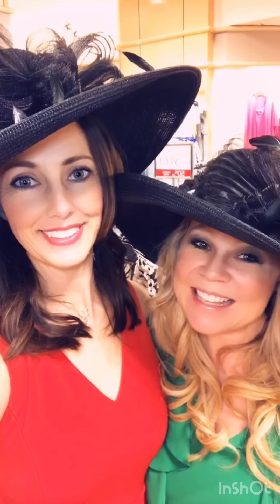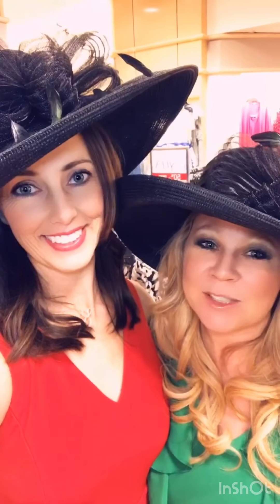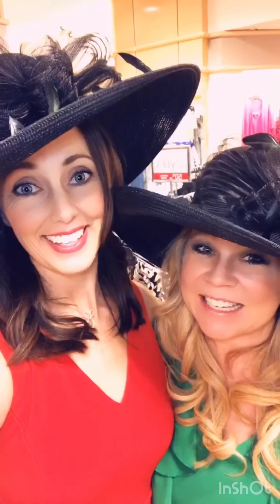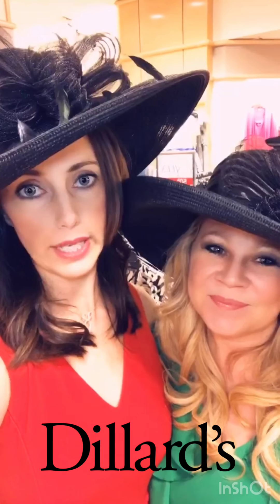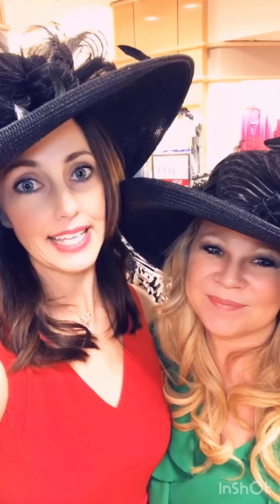Hey guys, Tam here with Lee, and we are so excited because racing season is about to begin! We are at Dillard's today because we are going to show you some great looks for Keeneland and Derby.